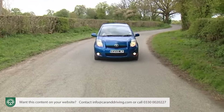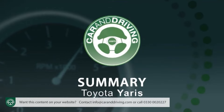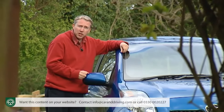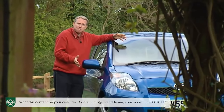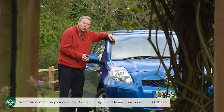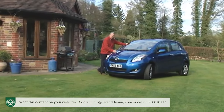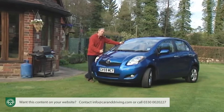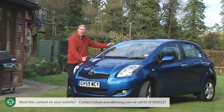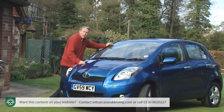Insurance groupings range between one and four, and residual values remain strong for the class. While other more avant-garde superminis have been grabbing the headlines, the Yaris has been quietly getting even better at doing what it does best — delivering low running costs and a satisfying ownership experience. There are better superminis to drive, and some feel more premium, but none are more reliable or better screwed together. More surprisingly, few are more affordable or better value — so if all this sounds like your ideal supermini, you'll know what to do.